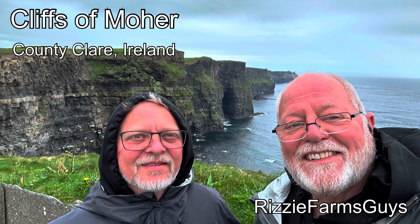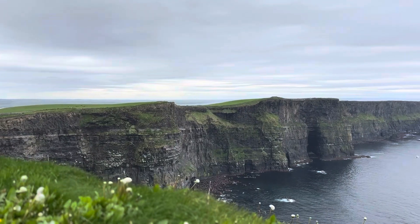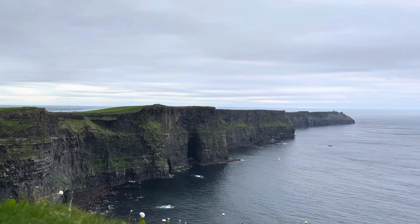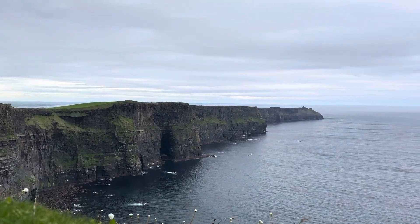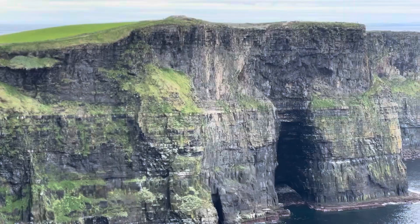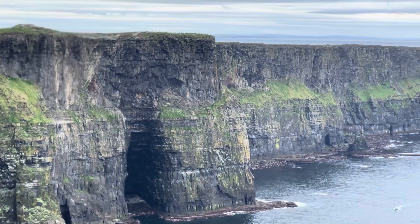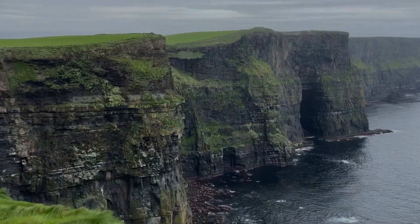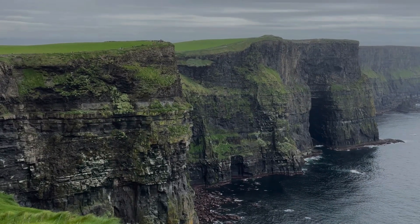Welcome to the Cliffs of Moher, one of Ireland's most visited natural attractions and a highlight of Ireland's Wild Atlantic Way. Rising out of the sea to a height of over 700 feet or 215 metres at O'Brien's Tower, and running along the coast of County Clare for almost 14 kilometres or 8.6 miles.